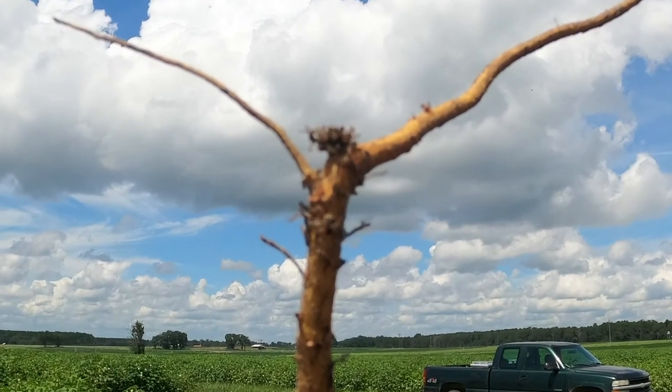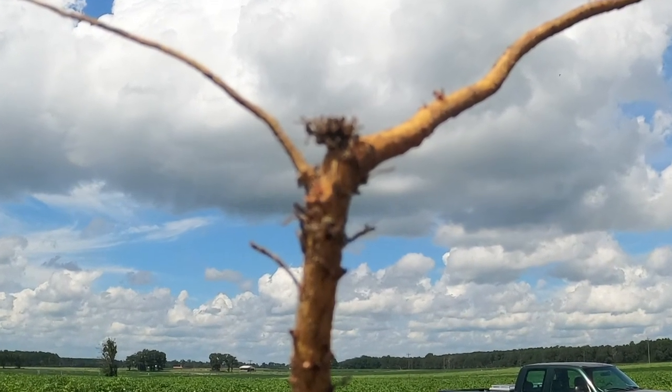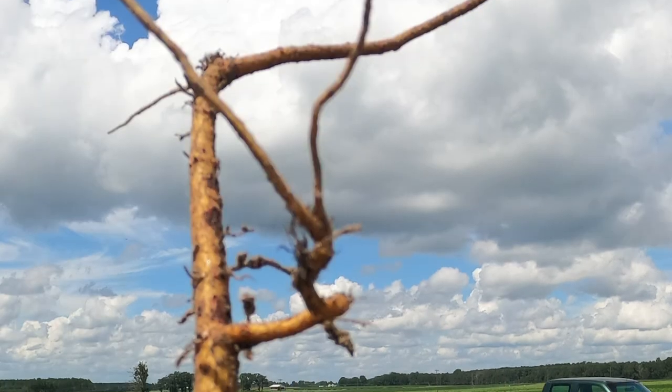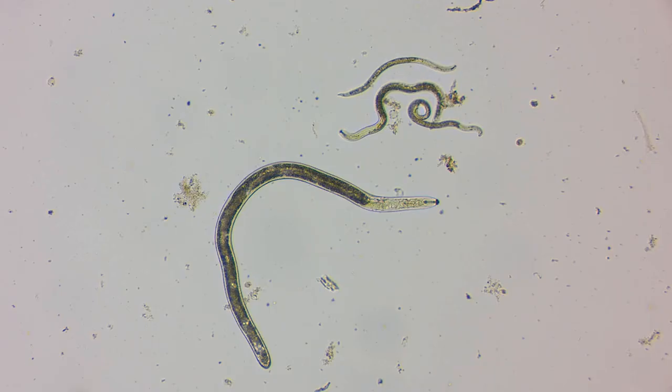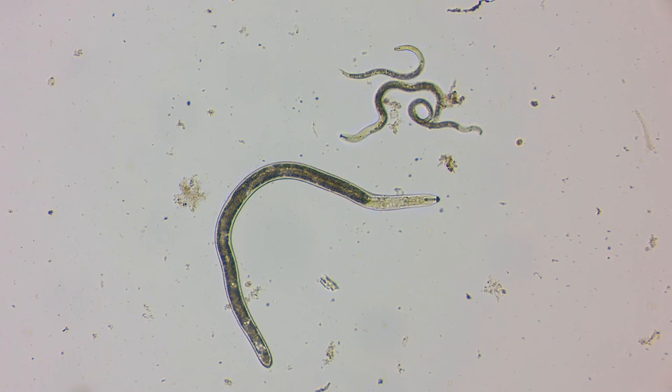Unfortunately, there's still a third species — Columbia Lance nematode — as well as lesion, stubby root, and sting nematodes present in many of the same fields. These nematodes will have increased opportunities to infect and reproduce on cotton that is resistant to root-knot and reniform nematodes.